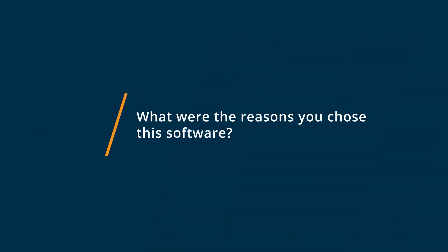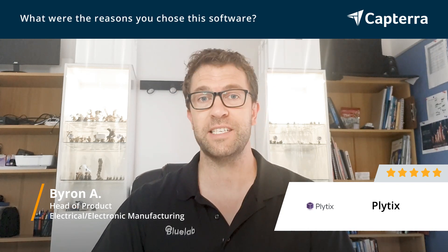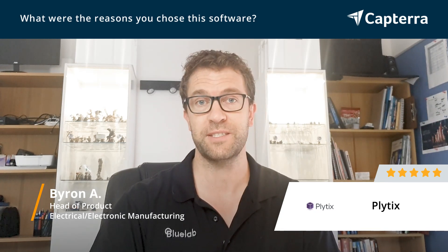The reason we chose Plytics was partly cost, but also because of the ease of use. We don't have a big IT team in-house, and we're a pretty small business, so we needed something that the staff using it can teach themselves and develop for themselves without IT overhead. Some of the more developed Pym systems required developers to get into the back end to make changes, and that just wasn't suitable for us. So that was a big reason why we went to Plytics.